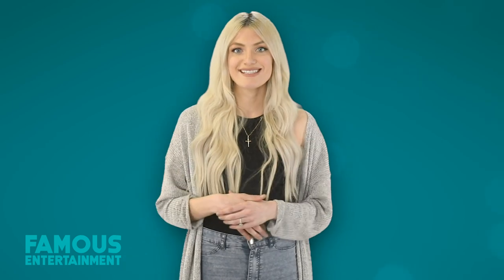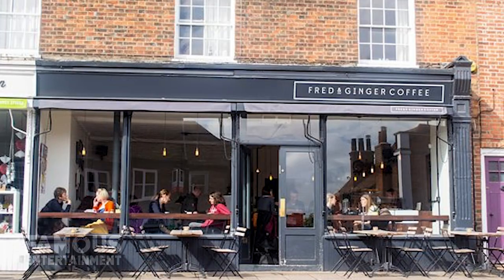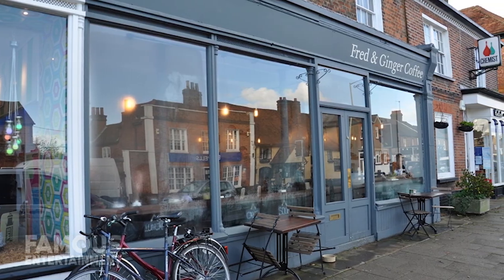In one of the new added scenes for Zack Snyder's cut, Lois Lane, played by Amy Adams, leaves a restaurant when it starts raining. The shot was filmed at the Fred and Ginger Coffee at 38 High Street in Kings Langley, a small village in Hertfordshire near London, so if you're ever in the neighbourhood you can pop by there for a visit.